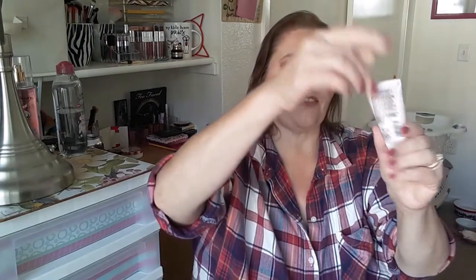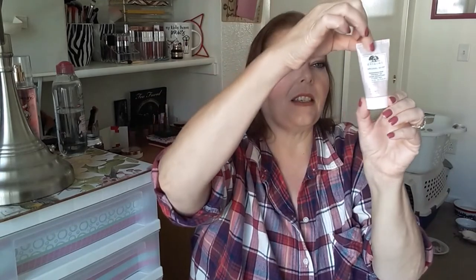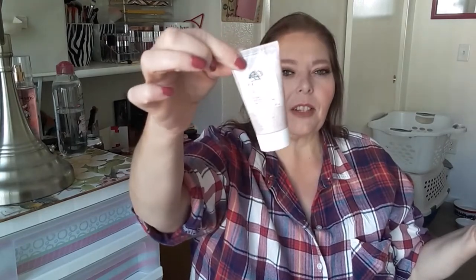It's a beautiful rose color — I should have worn it today. Next is the Origins Original Skin Retexturizing Mask with Rose Clay. Last month it was 36 grams, this month it's 33 grams. I think I've only done about one mask this month. It's like half gone in the packaging but I definitely want to finish this up this month.